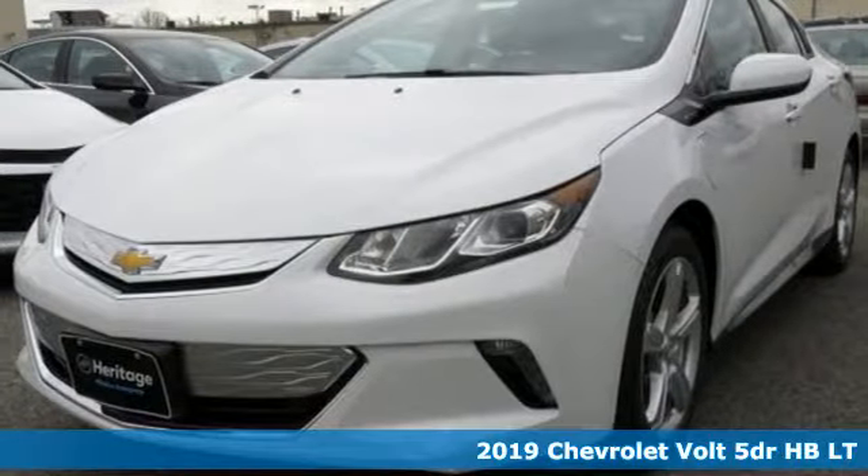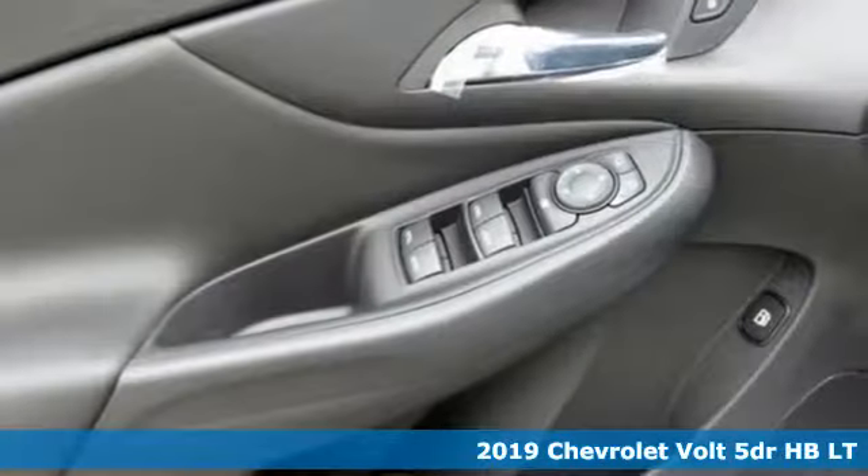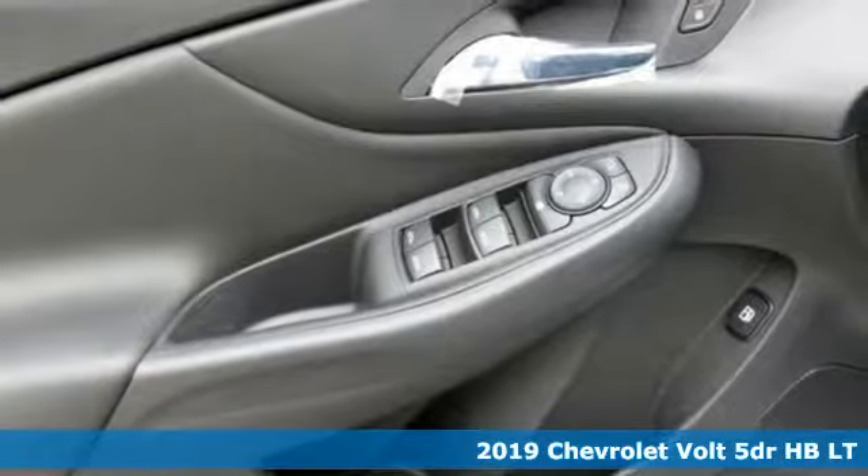Here's a new 2019 Chevrolet Volt. Performance, value, durability, Chevy.